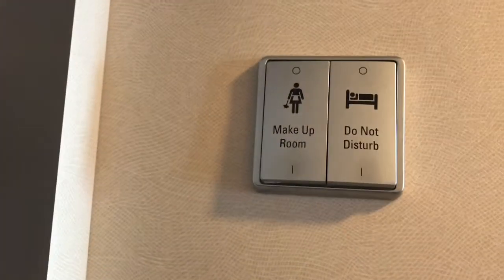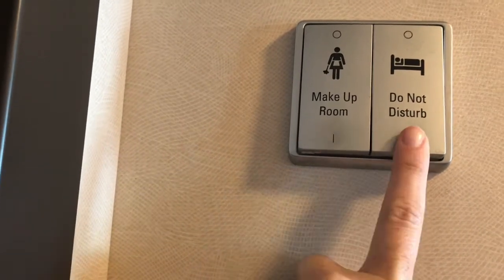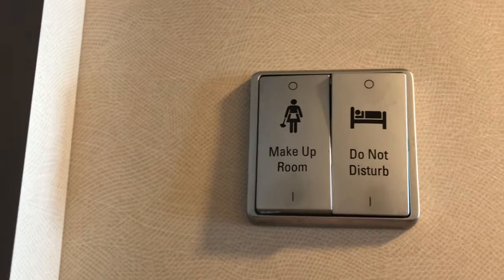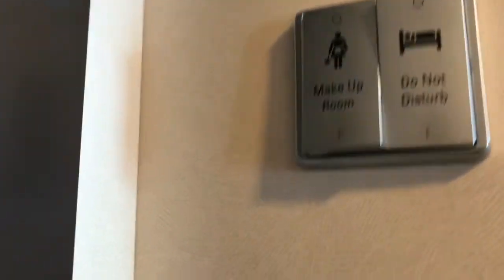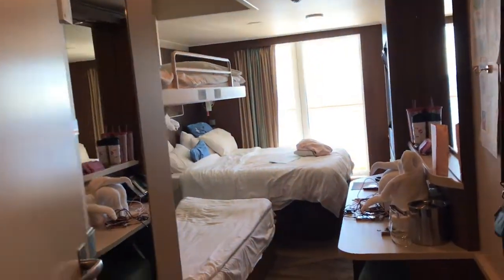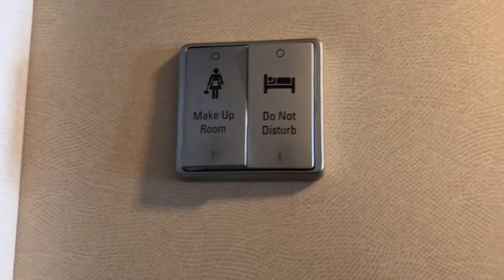There are these buttons right here, and you can choose Do Not Disturb or Makeup Room. I'll go ahead and click Do Not Disturb because our wonderful stewardess already did make up our room for the day. Those little dots do light up to let the stewardess know Do Not Disturb if you are home, and to make up the room.